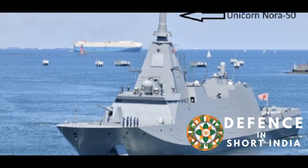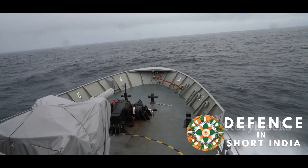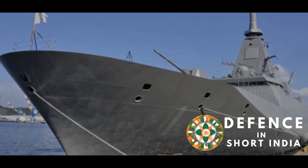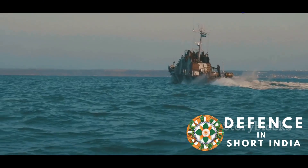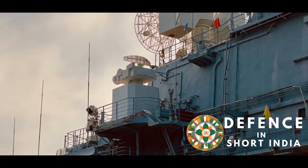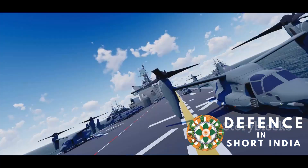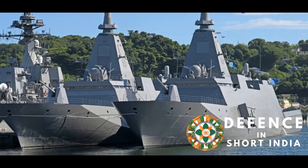Built for the high seas, the NORA-50 is designed to withstand harsh sea conditions, ensuring reliability and longevity. Its modular design allows for easy maintenance and repair, minimizing downtime. The radar's compact size and lightweight design make it suitable for various Indian Navy warships. This adaptability makes it a versatile asset for modernizing the Indian fleet, and its robust construction ensures it remains operational in extreme environments.